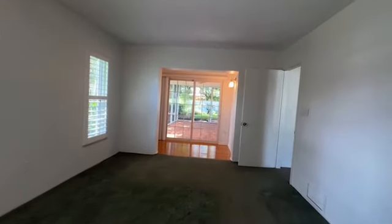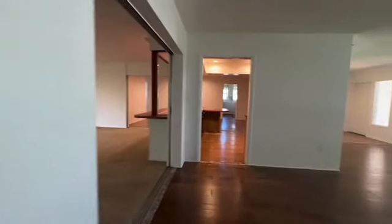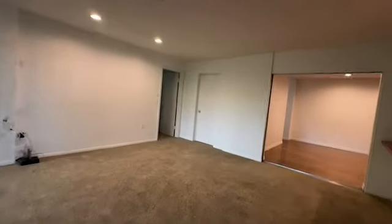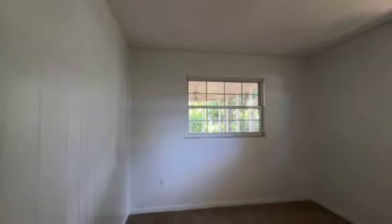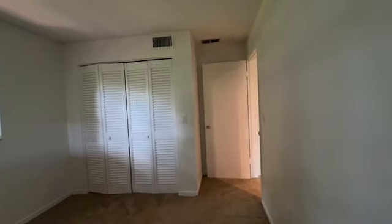Coming out of this area, going back into the living room and dining or family area. Here's another bedroom — a smaller bedroom with painted paneling and double door closets. Not huge, but easily as large as ones with really small bedrooms; this is probably larger than those.